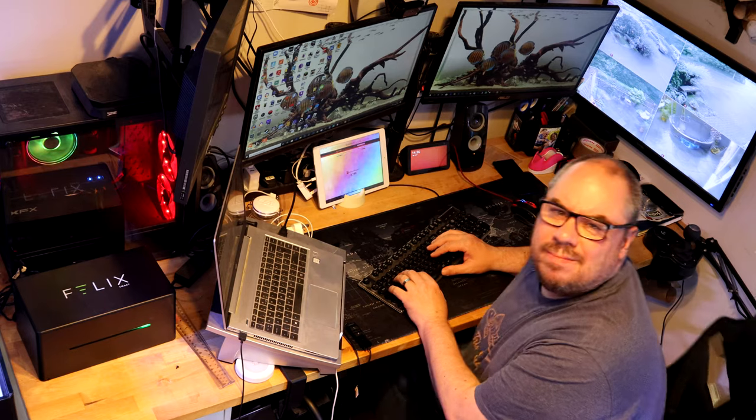Hey everybody, welcome back to the channel. Today's video I wanted to answer a few requests - a few people have been asking me about my office fish room. I've referred to that a few times in videos in the past. This is the place I do my work from day-to-day. Having a fish tank or aquarium in or near your working environment helps me immensely in reducing stress. You get to see it all the time, so I thought I'd show you around these tanks and give you a bit of an update.